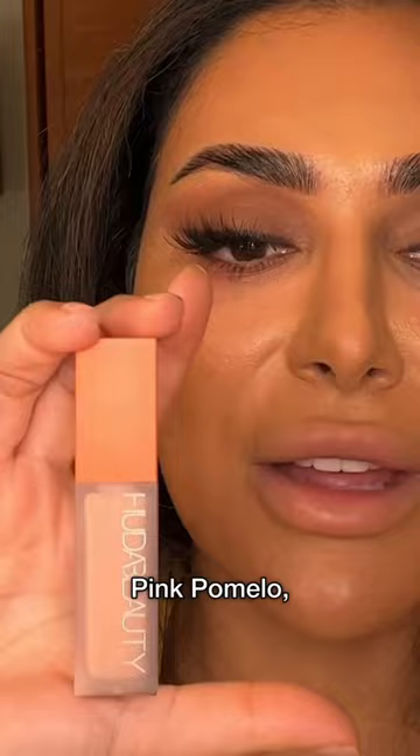We have five shades, all for light to rich skin tones: pink pomelo, peach, mango, papaya, and blood orange.